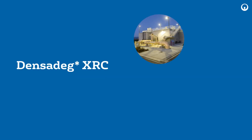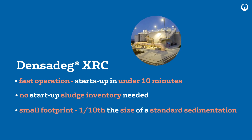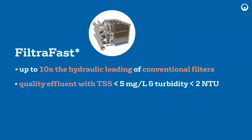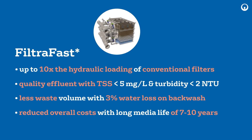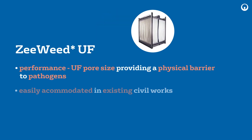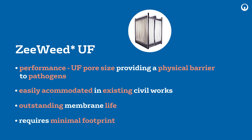Tertiary Treatment: Densideg XRC is an extreme-rate, high-efficiency ballasted clarifier. Filtrafast is an extreme-rate, compressible media filter with high-rate filtration within a very small footprint. Z-Weed UF Immersed or Pressurized Ultra Filtration ensures the highest effluent quality in the smallest footprint.